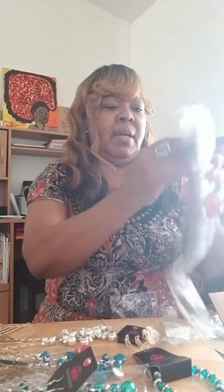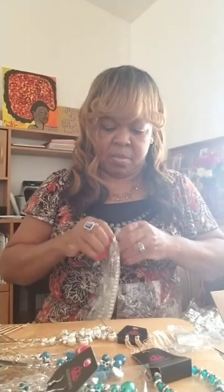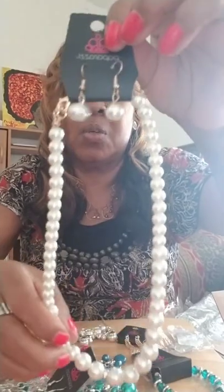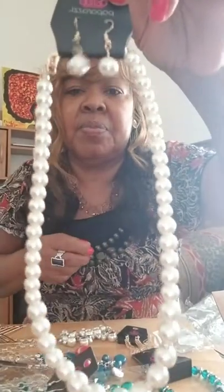I love it when they put these pieces in here because it helps me when I mail the packages off to you guys — it helps secure it, so that's why I like it. I'm glad they put that in there, sometimes we don't get it. This is a nice pearl necklace with the pearl earrings. That's if you like your pearls — diamonds and pearls in it.